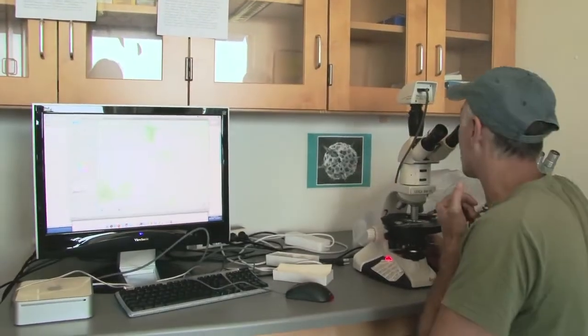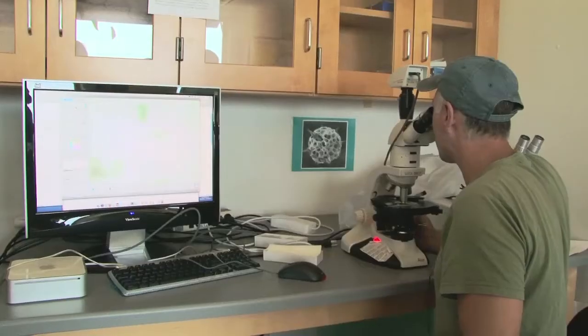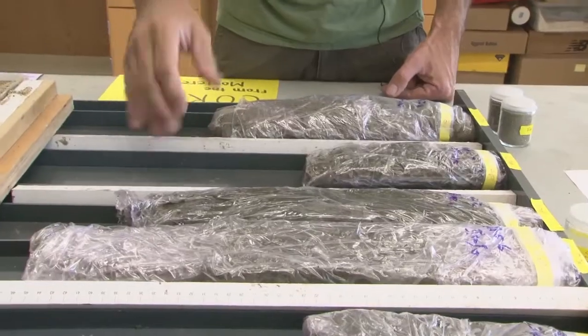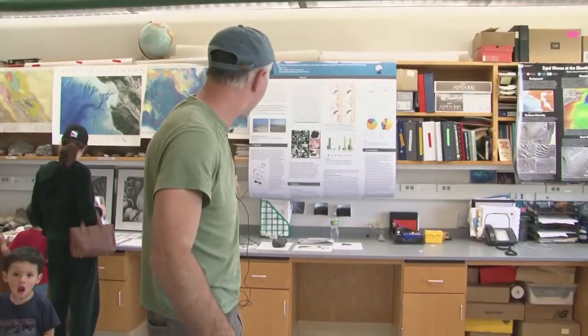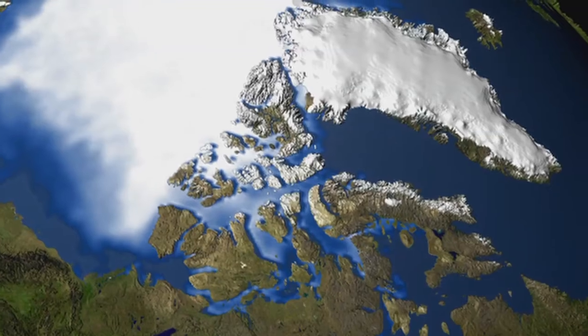Ivano Aiello is going back in history, looking and reading the sediments like pages in a book, to tell us something about how the Earth has worked in the past. What we're looking at right now is a smear slide of sediments from the Bering Sea. We use microscopy to analyze marine sediments, and this is telling us a lot about how the Bering Sea has formed a connection between the Arctic, North Pacific, and the Atlantic over time.